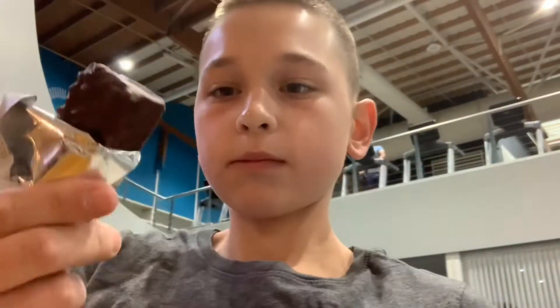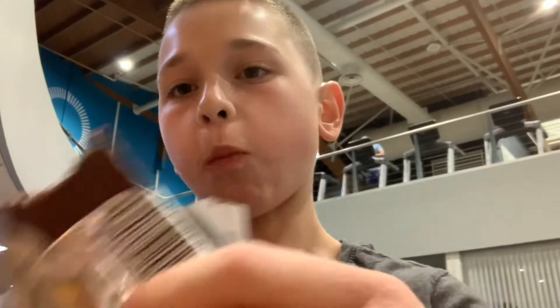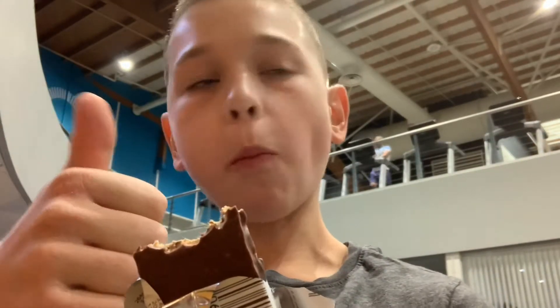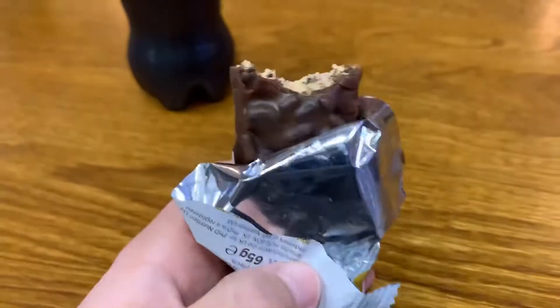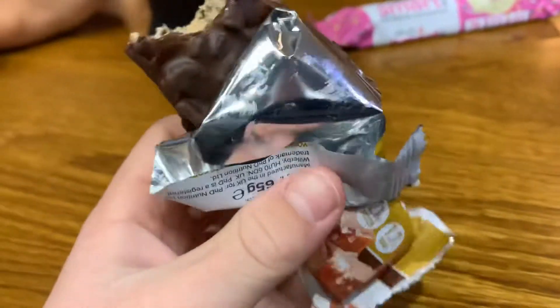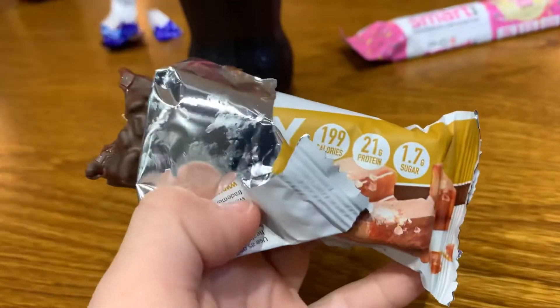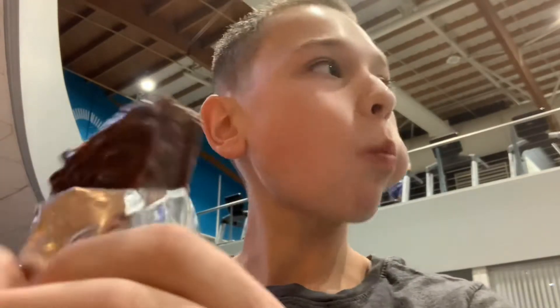It looked pretty good, but you know, looks can be deceiving. And damn, it tasted like salted caramel — literally. I didn't think looking into the bar it would taste so much like salted caramel, because it didn't have that much caramel actually in it. Well, it did, but a very small amount, and it tasted quite sugary as well.